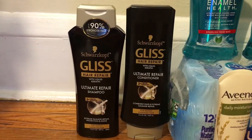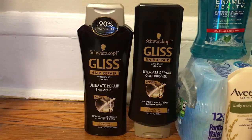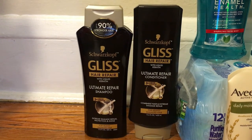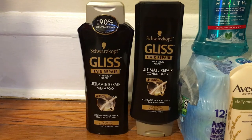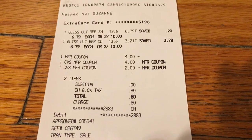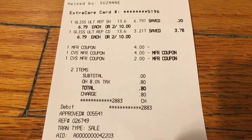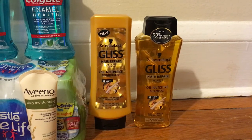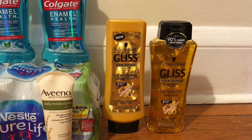The next deal is on the Glist Shampoo and Conditioner. I had to split up my transaction because the coupon is a limit of one per transaction. They're on sale two for $10.00, so I picked up two. We have $4.00 off two coupons from the 6/3 Retail Me Not, so that brought it down to just $6.00. I ended up rolling the $6.00 in extra bucks. For the second transaction I picked up two more — again two for $10.00, used the $4.00 off two coupon, and I also had a $3.00 Glist CRT, so that brought it down to just $3.00 for those.